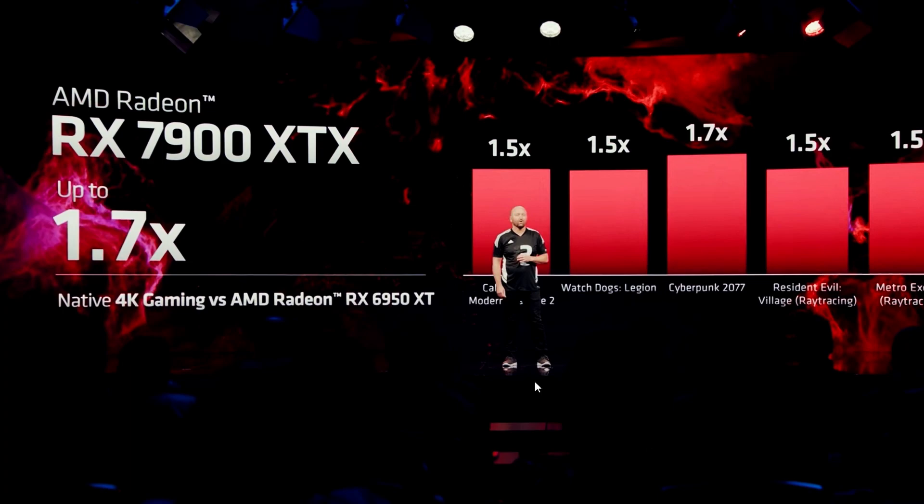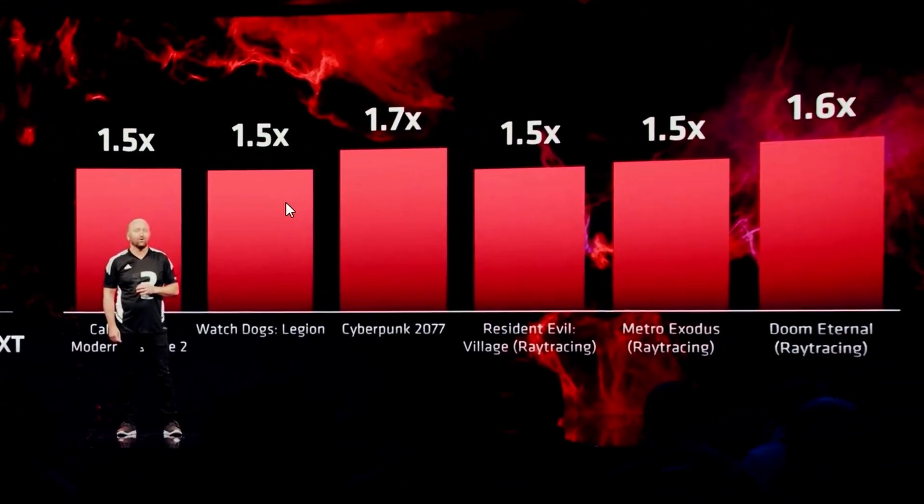In gaming benchmarks comparing the 7900 XTX to the 6950 XT at 4K native, it's up to 1.7x performance. Call of Duty Modern Warfare 2 gets 1.5x, Watch Dogs Legion 1.5x, Cyberpunk 2077 1.7x — surprising given how demanding that game is. Resident Evil Village with ray tracing gets 1.5x, Metro 1.5x with ray tracing, and Doom 1.6x. The specs include 96 CUs, 2.3GHz game clock, 24GB on a 384-bit bus, with AV1 encode and decode finally available for AMD. Total board power is 355W.